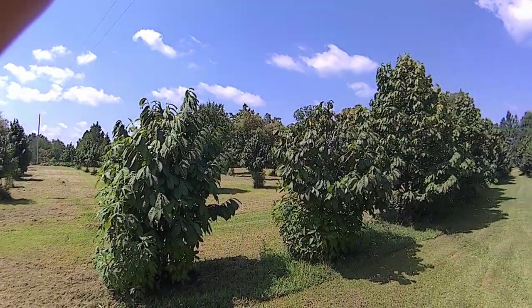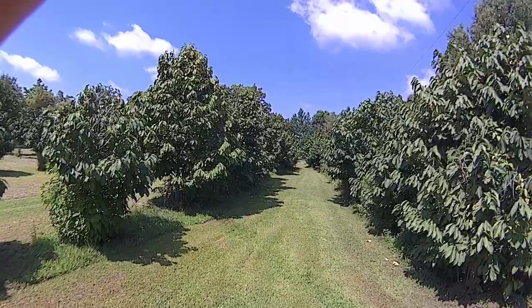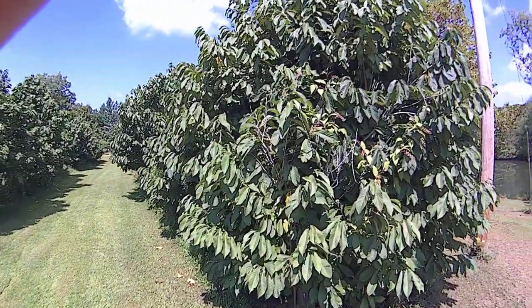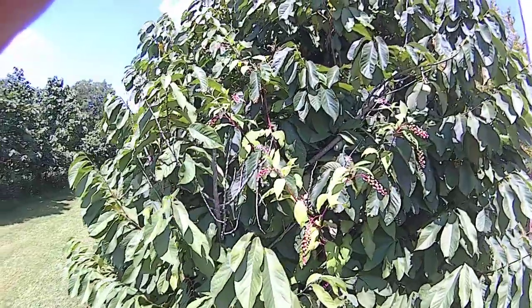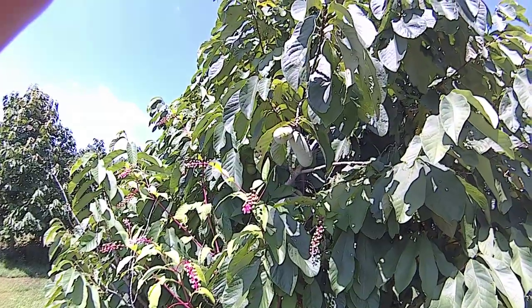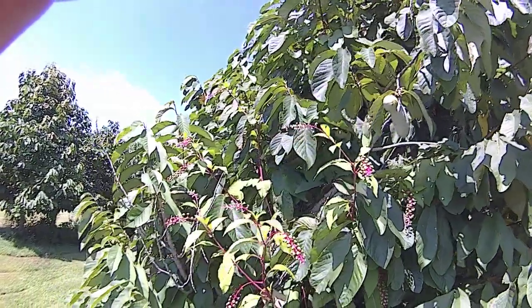We've been growing pawpaws for about 20 years, and I'd say a rough estimate we have about 125 trees. Pawpaws are the largest native fruit to North America — they're healthier than most fruits that you can buy in the store.